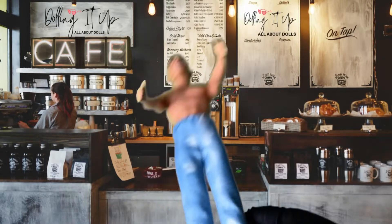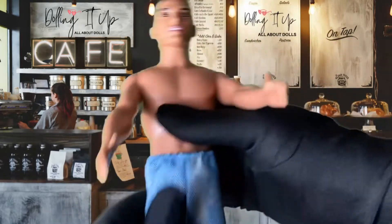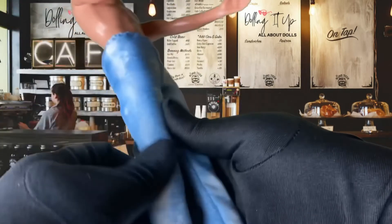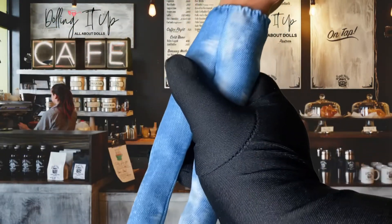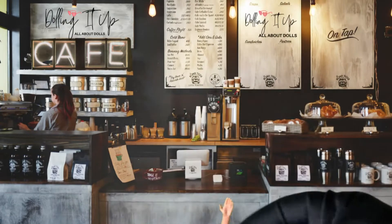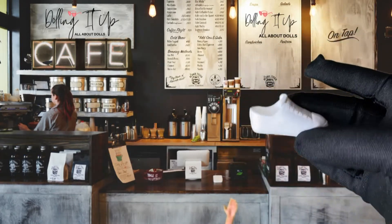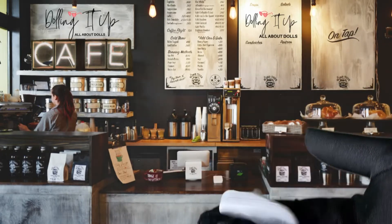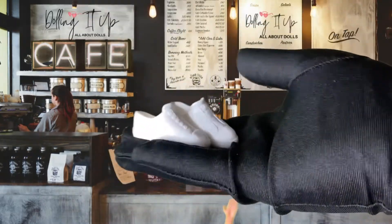His jeans have an elastic band, which definitely makes it easier for fitting other dolls if needed. Let's take a look at his shoes — look at the cute little Ken Converse shoes! We see you, Mattel, coming through with the white kicks.